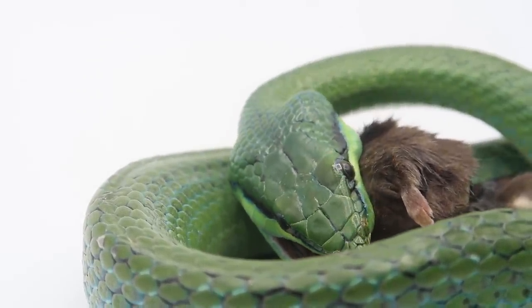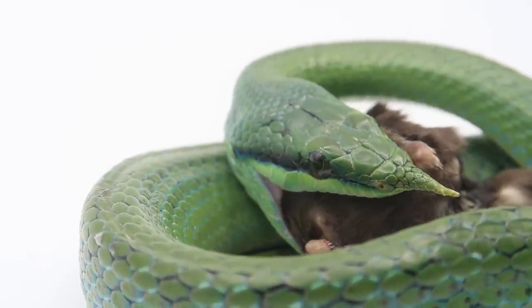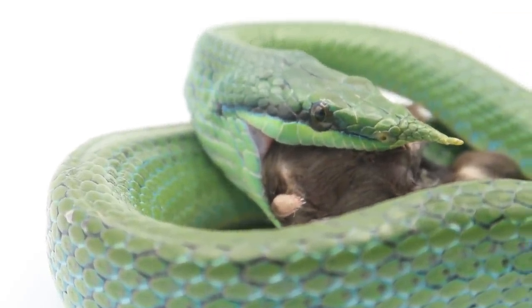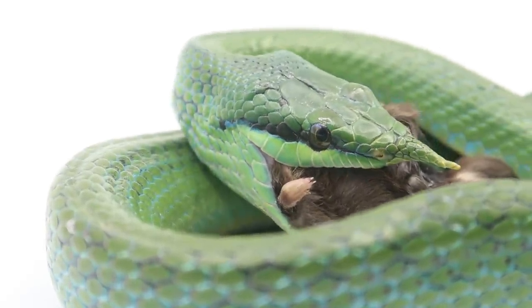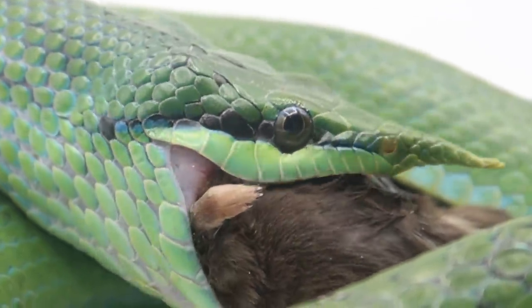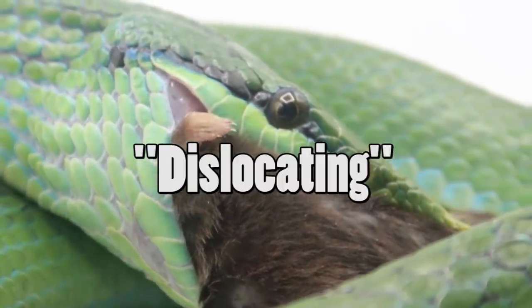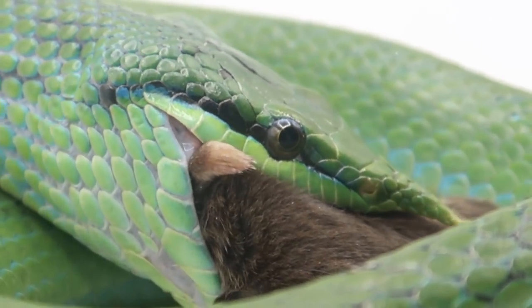As our snake begins to swallow her prey whole, we can see the amazing way in which she stretches her flexible jaw muscles to accommodate the mouse. Snakes don't chew or tear their food, so instead they've adapted not to have a fused jaw bone or chin. The upper and lower jaws move independently of each other. This is commonly misinterpreted as the snake dislocating its jaws — this is incorrect. Snakes have no fused jaw points to actually disconnect.